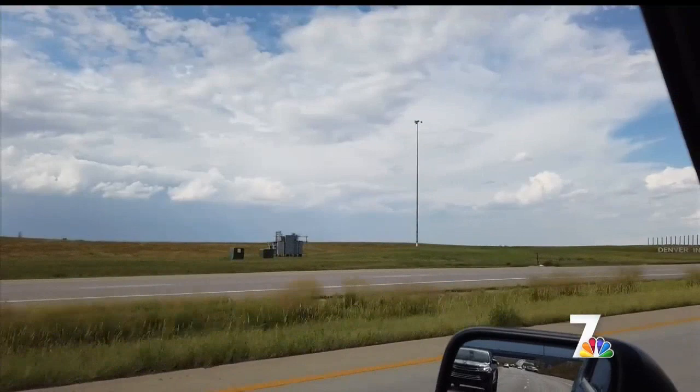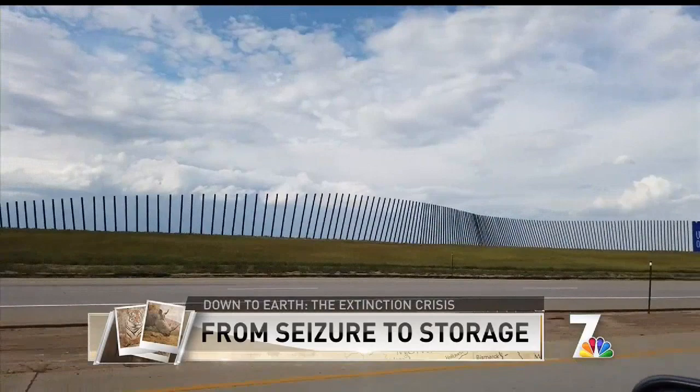We've arrived in Denver, Colorado, and we're on our way to the Wildlife Repository. This is going to be one of the most devastating shoots I think I've ever been on. Emotionally, this will take its toll. The warehouse is filled with evidence — thousands and thousands of square feet of wildlife and illegal wildlife trafficking evidence.